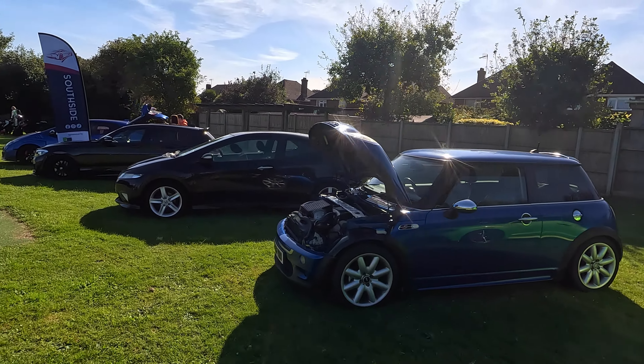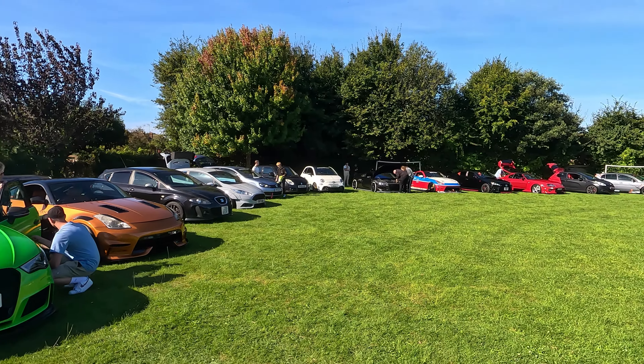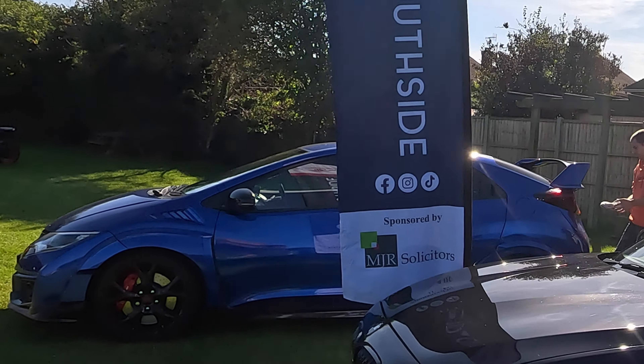Somehow I didn't get Mike's award-winning 350z on film very much. There's a quick glimpse of it here — sorry I didn't get more of it, Mike. I think we were just talking too much.